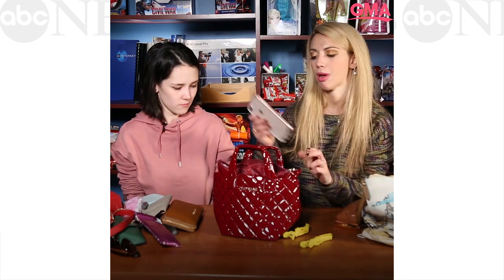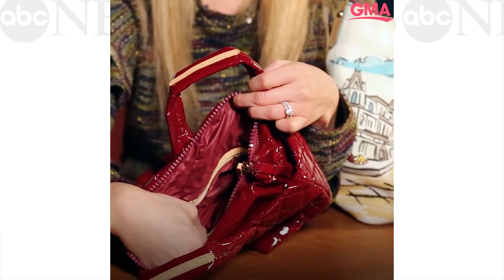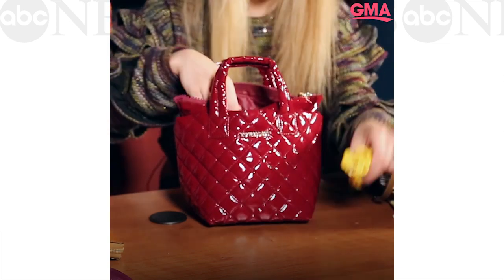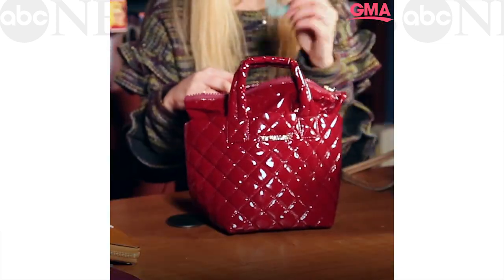First things first, I'm not leaving home without my phone. My phone has to fit in my bag. In the zipper, I'm going to put my lipstick and my eyeliner. But there's another pocket here too where I can put my clips. And last but not least, my hair tie.